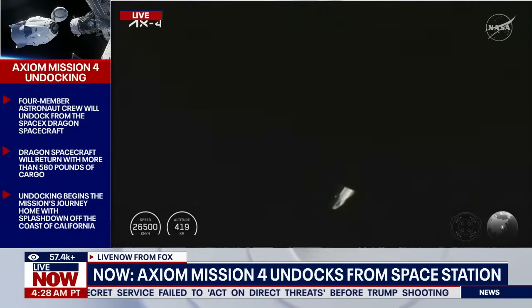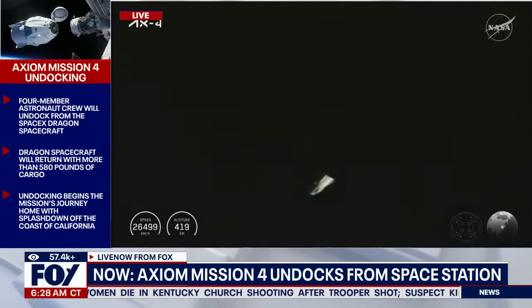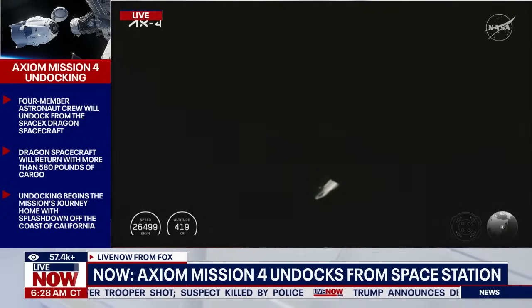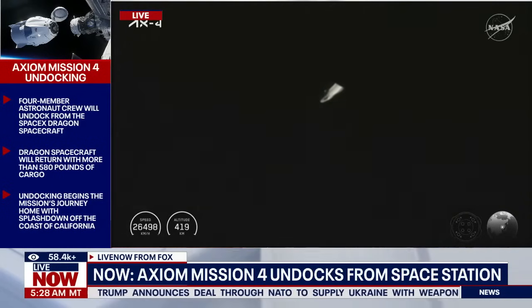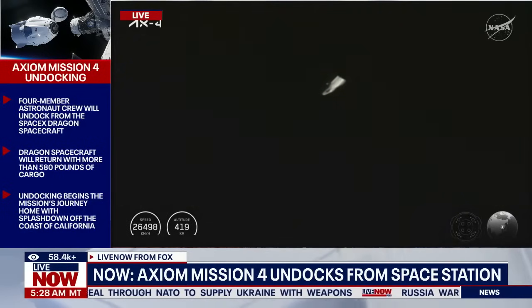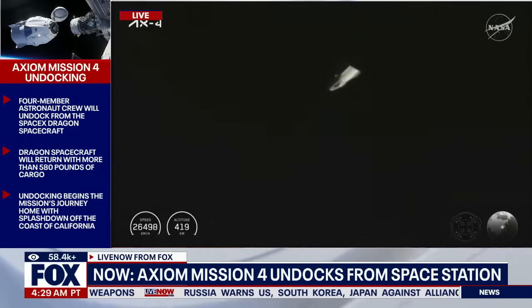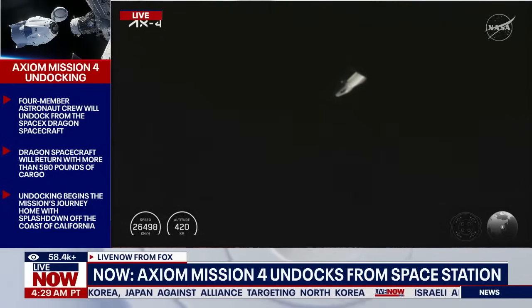Dragon lifted off atop a Falcon 9 rocket on Wednesday, June 25th, from Launch Complex 39A at NASA's Kennedy Space Center in Florida, and docked to the space-facing port of the International Space Station's Harmony module after a 28-hour journey on Thursday, June 26th. During their stay, the Axiom Mission 4 crew conducted more than 60 experiments and will be returning to Earth with more than 580 pounds of science and hardware. This was the fourth private astronaut mission to the International Space Station enabled by NASA.